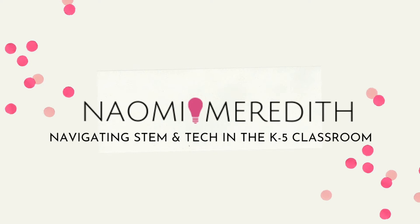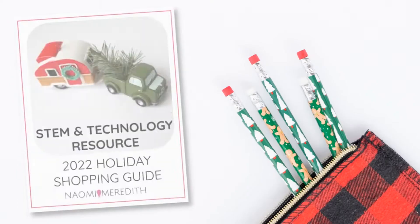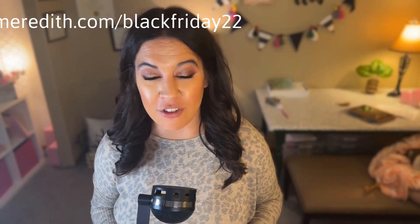The holidays are creeping in and it's a great time to look for deals, to purchase new items for your STEM space, or even start creating your wishlist of must-have items. In this episode, I'll be sharing with you five of the best STEM toys in 2022 for your classroom. I have put together an extensive holiday shopping guide for 2022 that you can download for free, and created some special Black Friday deals for you to check out and up your game in your STEM classroom. You can grab all of this at naomimeredith.com/BlackFriday22.